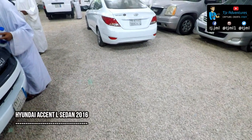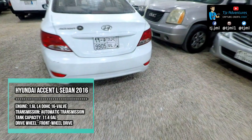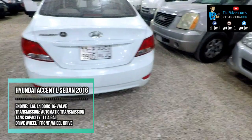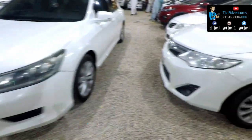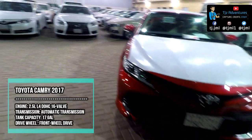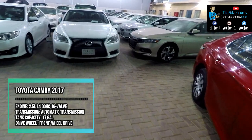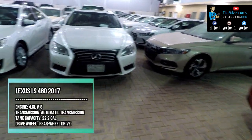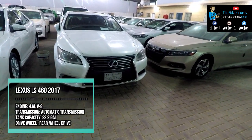This is a Hyundai Accent L sedan 2016 model. This model has increased the sales of Hyundai cars in Saudi Arabia. The Hyundai Elantra is the most popular Hyundai car in Saudi Arabia. The Toyota Camry fulfills all the expectations placed on midsize sedans, which is likely why it's been such a huge sales success. This Lexus LS enjoys a great spacious interior, a superb smooth drive, and runs energetically like a stallion.